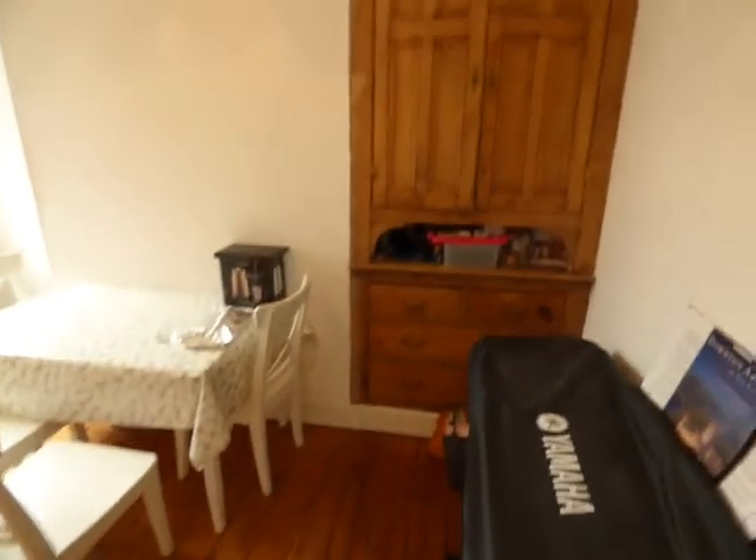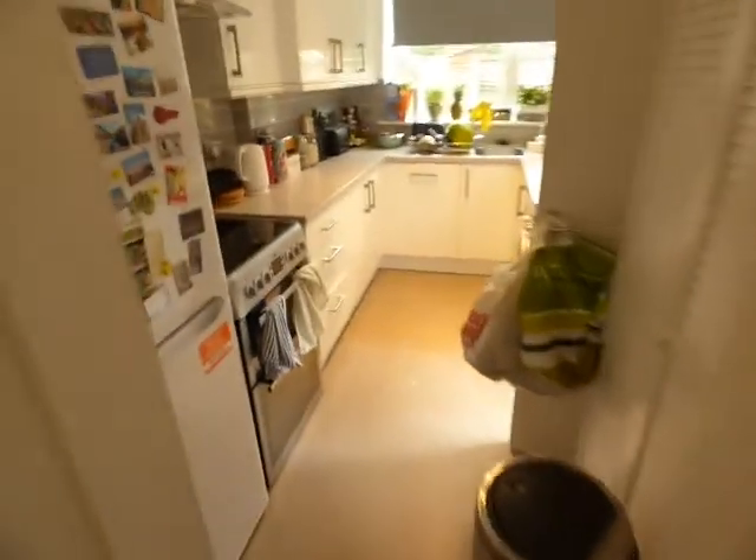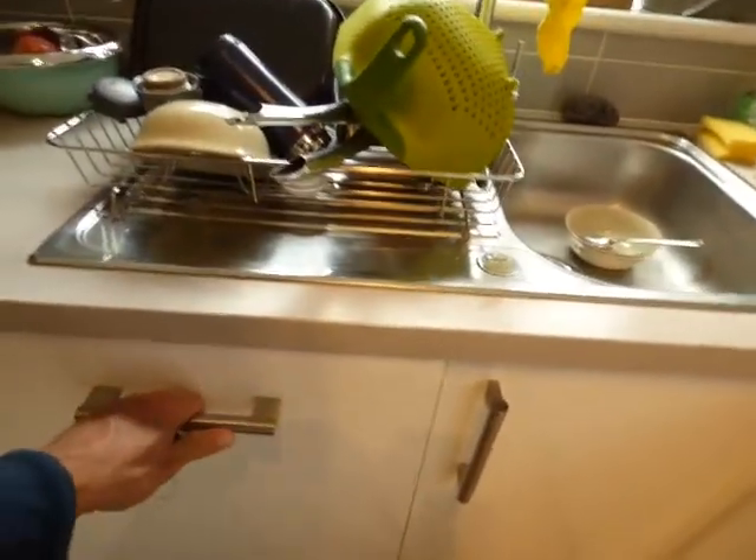Then the dining room with a great fitted storage cupboard, and then we go through to the kitchen which is fully fitted, with a free-standing fridge freezer, dishwasher, and a storage cupboard.